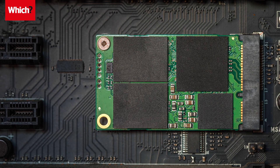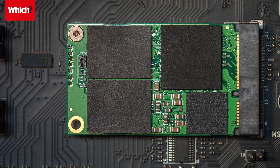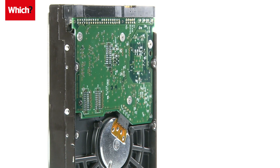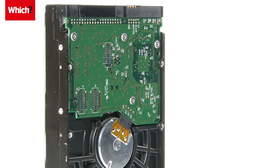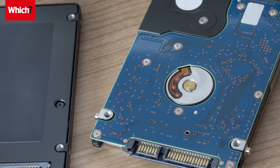A new Solid State Drive, or SSD for short, is the fastest type of storage you can put in your PC and can do wonders for performance. If you have a mechanical hard drive and can hear rattling as programs take forever to load, it's worth upgrading.